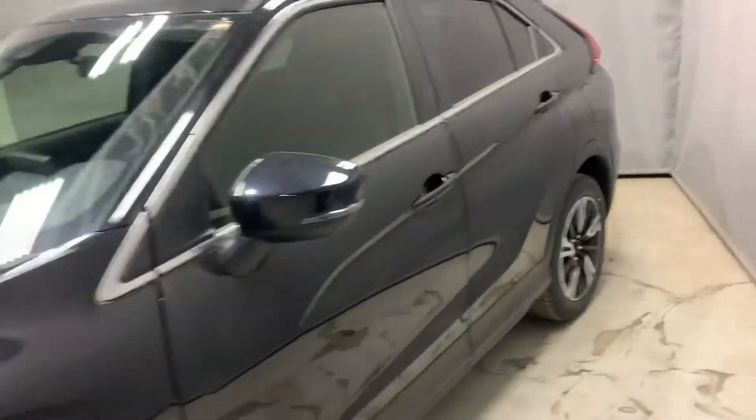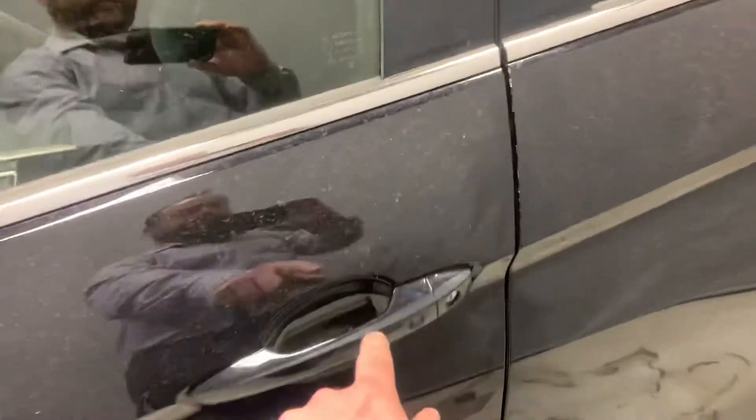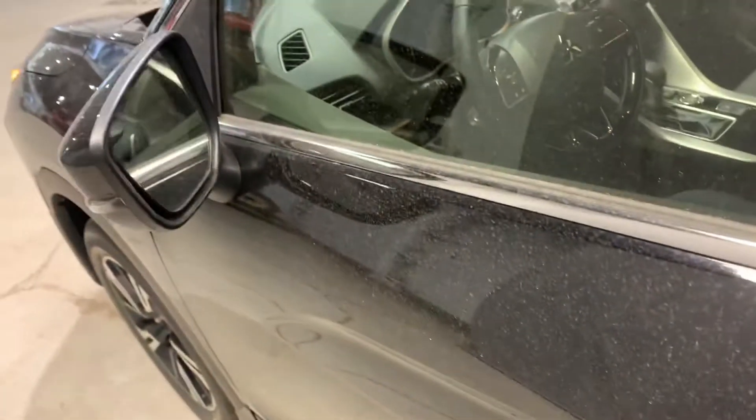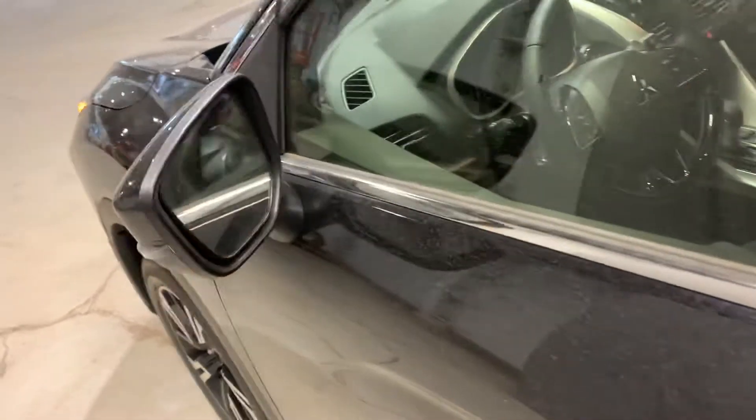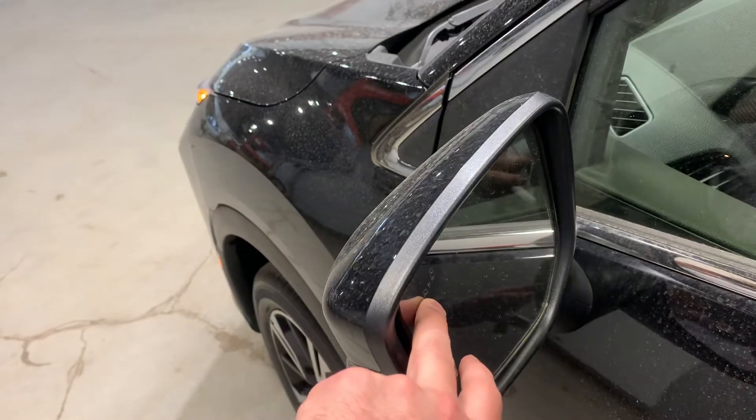Let's take a look at the interior. This is a black exterior. You do have your keyless entry so you can lock and unlock the vehicle with the press of a button. It is a push start as well so you don't need to have your keys out — just make sure you have them on you.